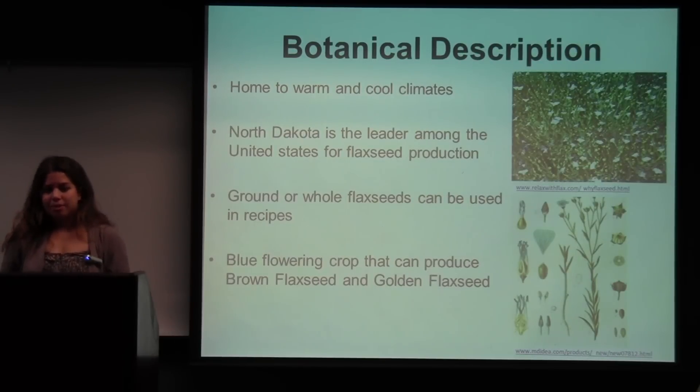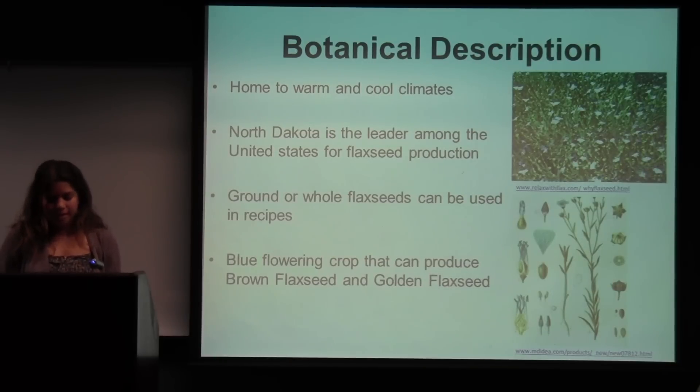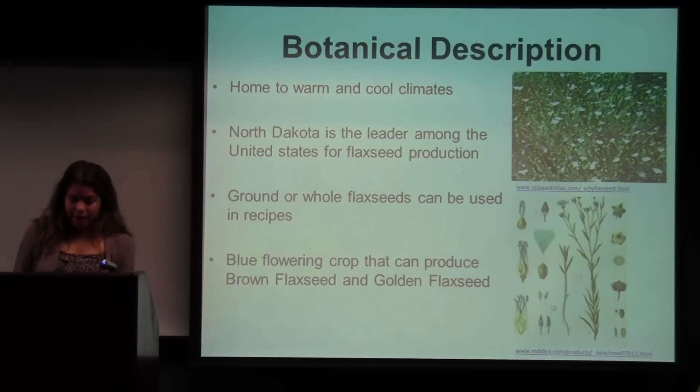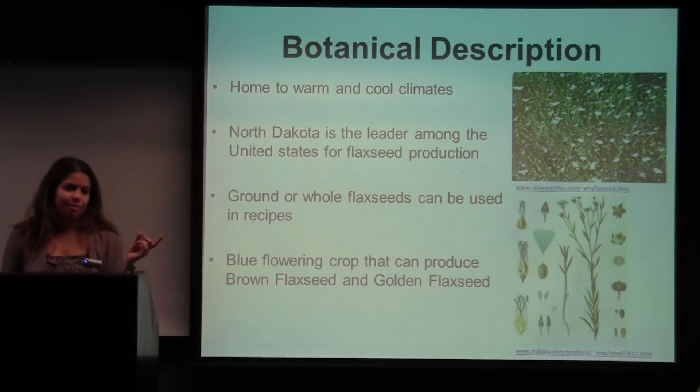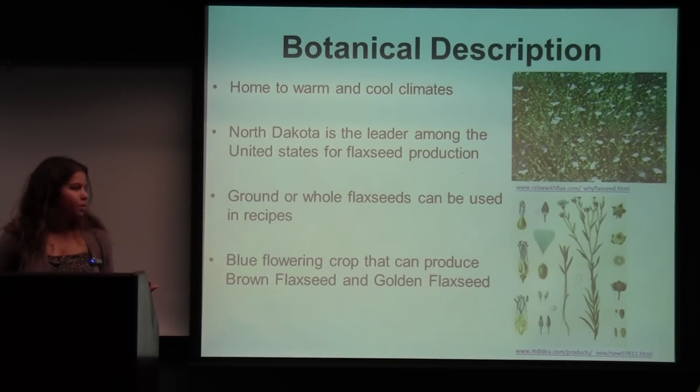For the botanical description, it's important to know that flax is highly adaptable and versatile. It's home to both warm and cool climates. It has a shallow root system and it's an annual herbaceous plant. The plant is generally short in height and has a lot of secondary branches. Flax is a blue flowering crop and produces small flat seeds. It comes in both brown form and golden form, and the difference in color is generally aesthetic with no significant medicinal difference.